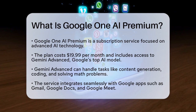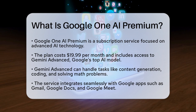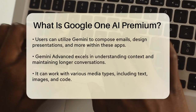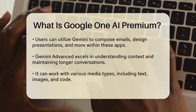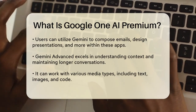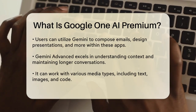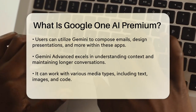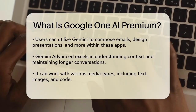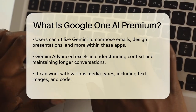Gemini Advanced is Google's most capable AI tool designed to handle complex tasks such as generating content, coding, and mathematical problems. It's part of the Google One AI Premium plan, which also includes integration with other Google apps like Gmail, Google Docs, and Google Meet. This integration allows you to use Gemini directly within these apps to help with tasks like composing emails, designing slideshows, and more.